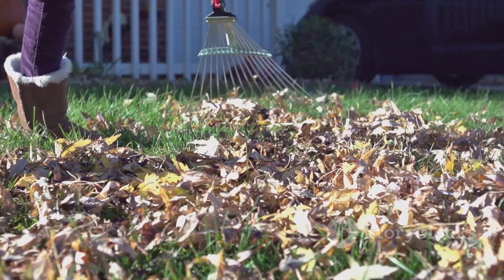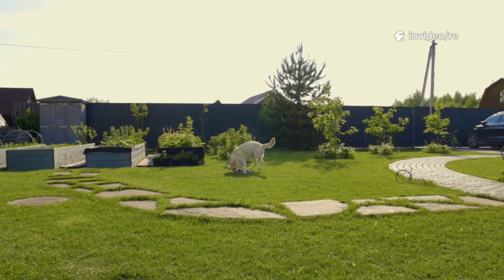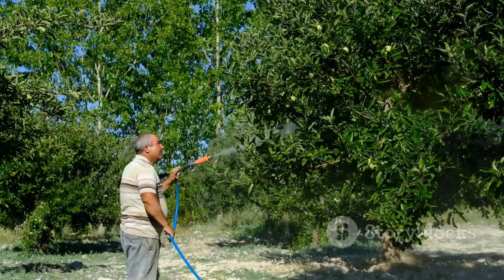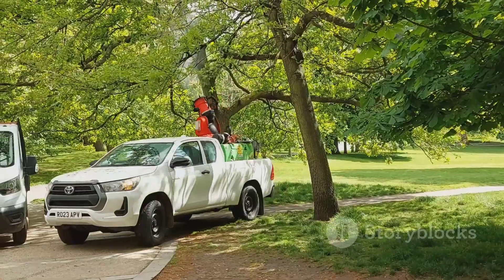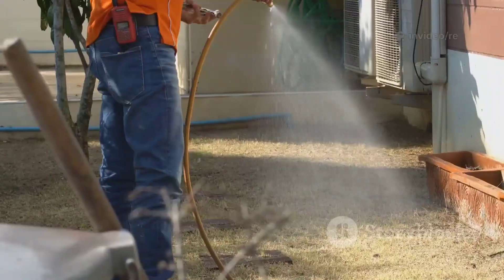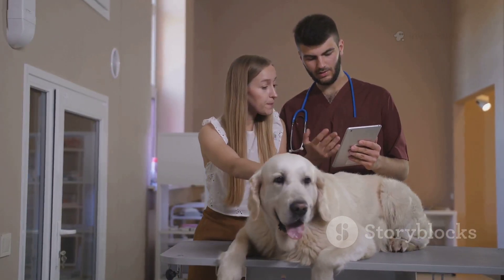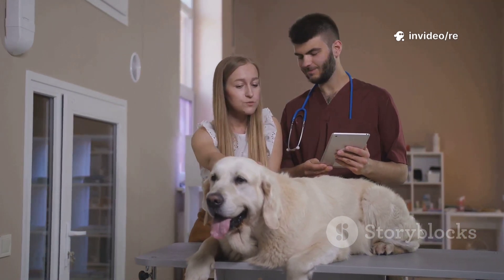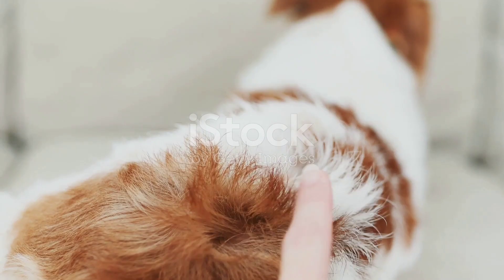Disrupting the tick life cycle makes a clean yard a critical component of comprehensive tick control. For yards with persistent and heavy tick populations, consider consulting a professional pest control service about using acaricides — pesticides that specifically target ticks. When used correctly by a licensed professional, yard treatments can safely and effectively reduce the tick population significantly. However, always ensure the products used are safe for pets and follow all instructions regarding how long your dog should stay off the treated lawn.